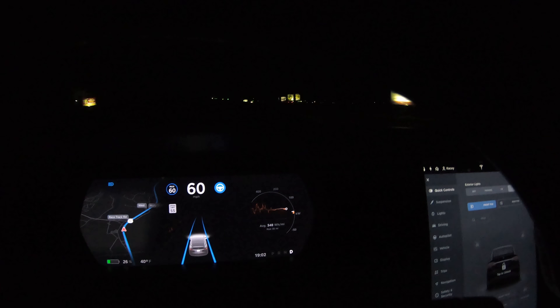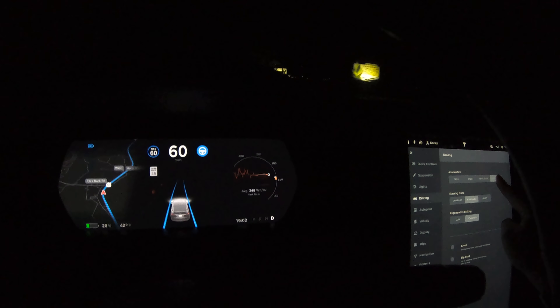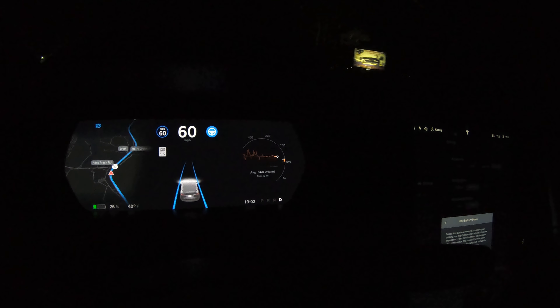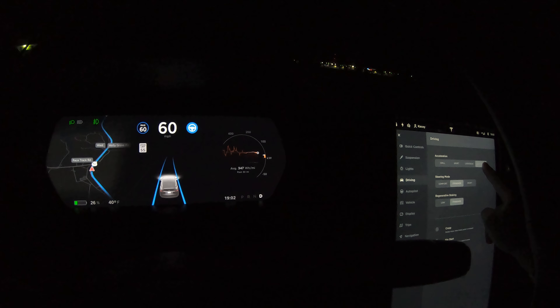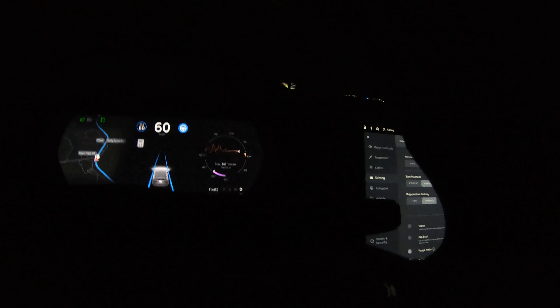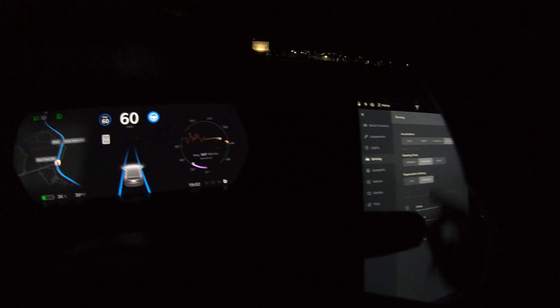The car won't be pre-conditioned, but what we have done is gone to driving settings and set it to Ludicrous Plus — Max Battery. The car is about 35°C, so it should be fine.